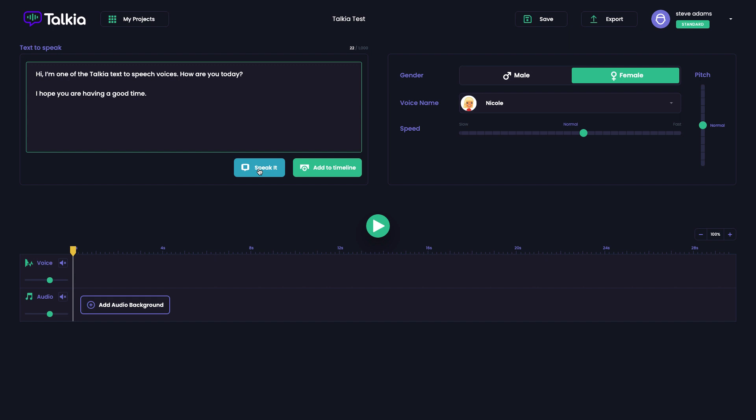You can speed Nicole up as well — we're probably getting a bit too fast there. You can also increase the pitch. Setting it back to normal speed so you can just hear the pitch change on its own. I hope that shows how you can really customize the voices to make the voice your own, so you're not going to sound like other people's videos.